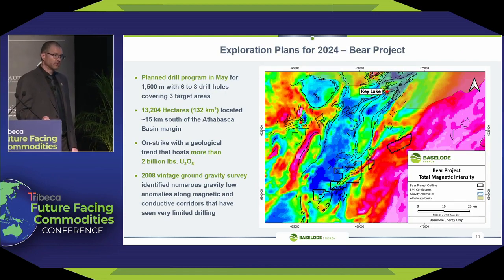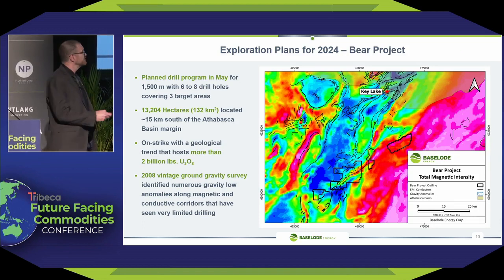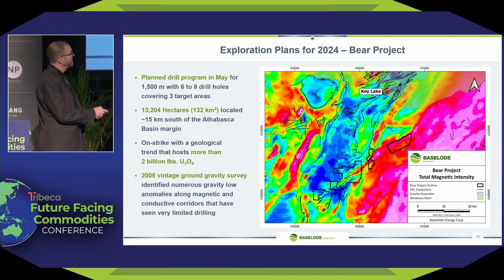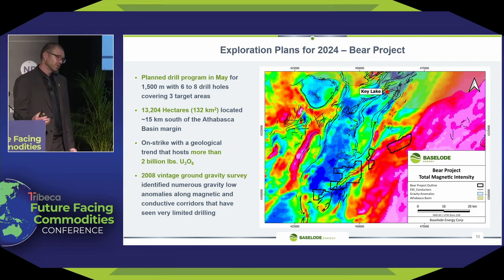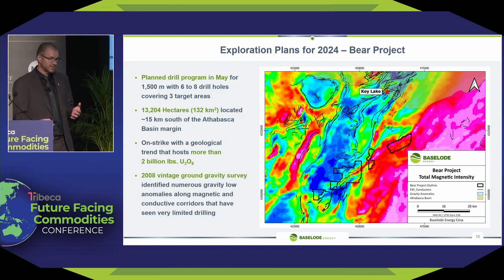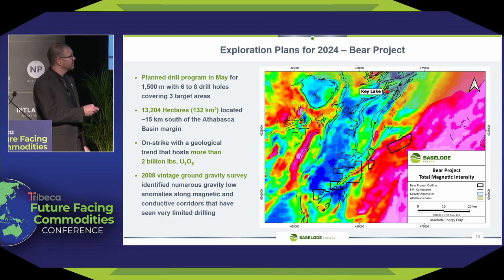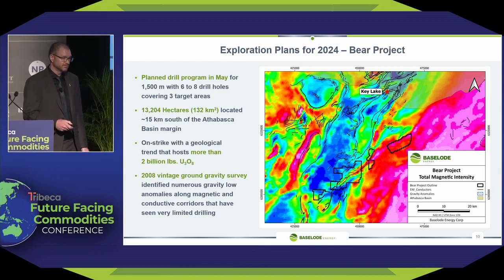In May, we'll be going to our Bear project, which we have never drilled. Previous operators drilled along this structure and did intersect anomalous radioactivity. Our target area is right where we have overlapping geophysical anomalies — typically what we drill that leads to great structures, alteration, and uranium mineralization. Being on a fertile corridor, we believe this has the potential to host a deposit. That will be conducted in May: 1,500 meters.